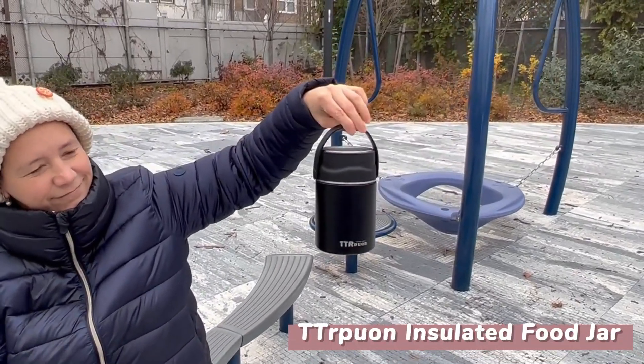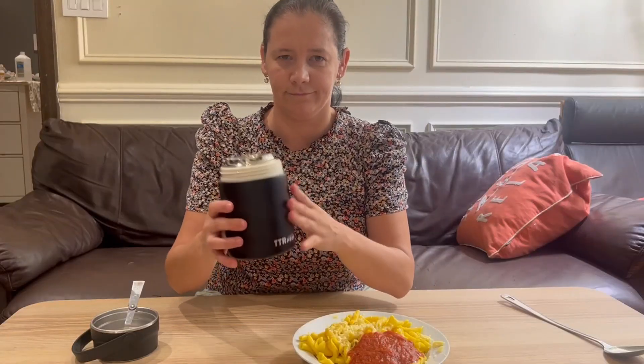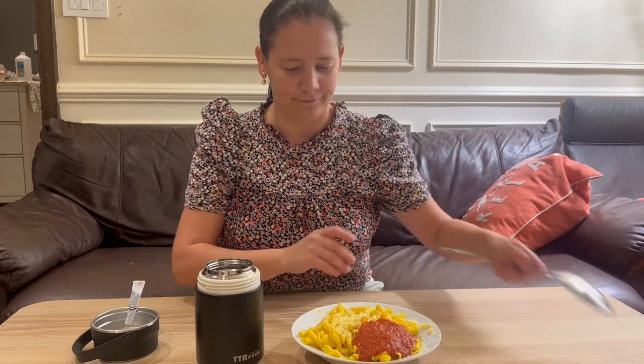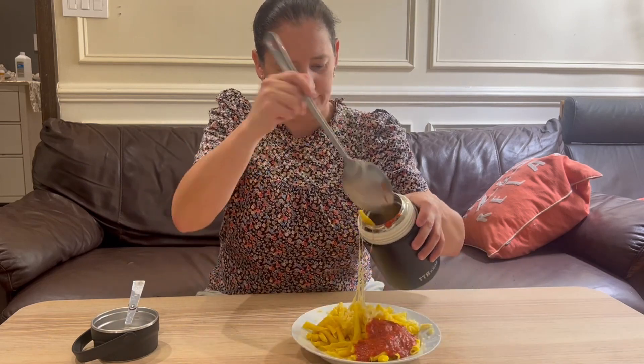This is the Insulated Food Jar by TT Prawn Store. This jar will take care of all your needs to have fresh, hot or cold lunch on the go. It has 27 ounces capacity, perfect size for a solid lunch for an adult.